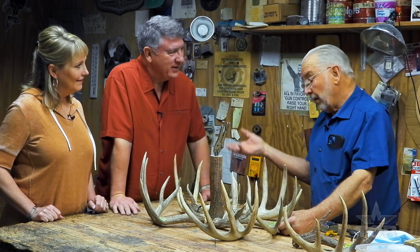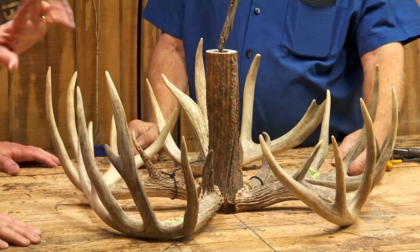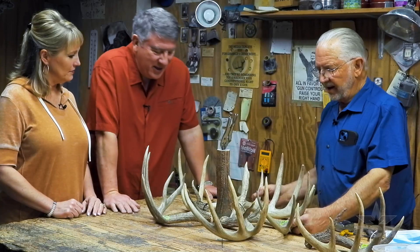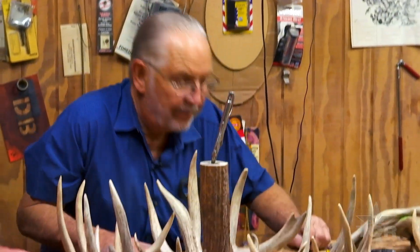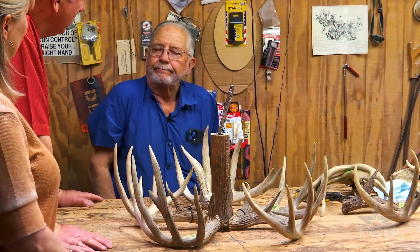Maybe that's why there's nobody knocking down the door to get in here and learn this awkward and arduous craft. This is a lot of work — yes, it is, it's pretty labor intensive. Then why do you do it? I enjoy it. I've been a hunter and a fisherman all my life. So it was meant to be, I suppose. I enjoy it.